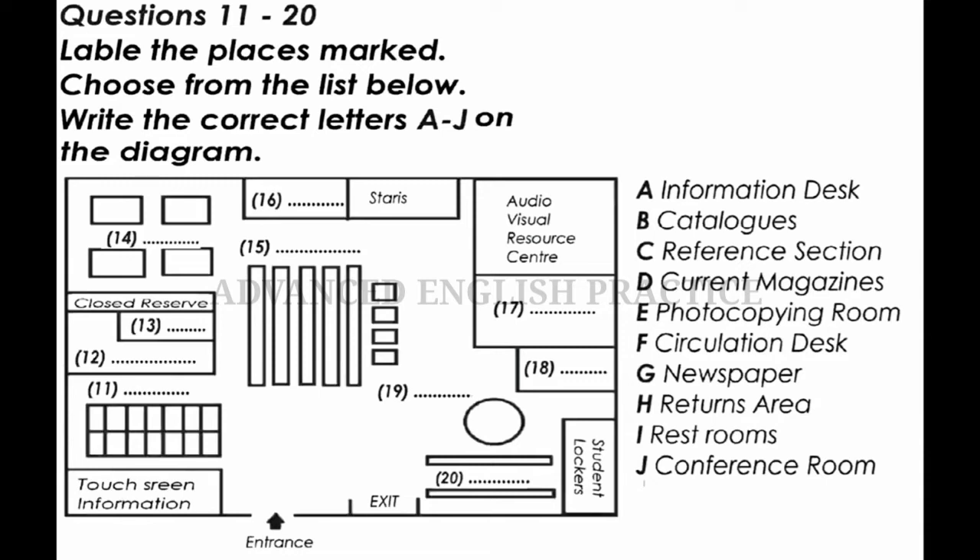Welcome to the library tour. We'll begin our tour of this level of the library here at the entrance. Then we'll go in a clockwise direction. First of all, over here on the left, next to the entrance, is a touchscreen information service. These computers can be used at any time to get general information about the library and how it works. In front of the touchscreen information service are the catalogs. It's a computerised catalogue system and it's very easy to use. The catalogs are linked up to the other libraries at the university, so make sure you check which library a book is in when you are trying to locate a particular item.